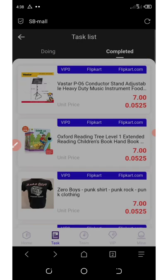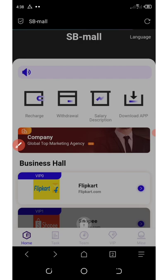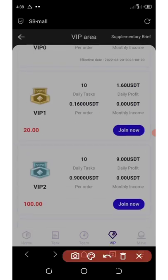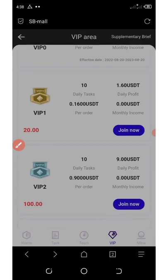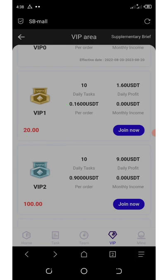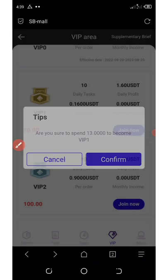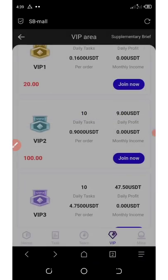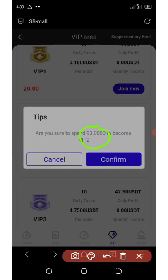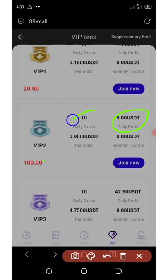This is how you can earn. If you want to earn more commissions, go to the VIP section right on the bottom of the screen. To get VIP one, you need $20, and you're going to need to have up to $13 on your account to join VIP one. On VIP two, you need to have $93 to join, and you'll be earning a daily profit of $9, with 10 tasks per day. Each order you grab, you're going to earn $0.90 USDT.